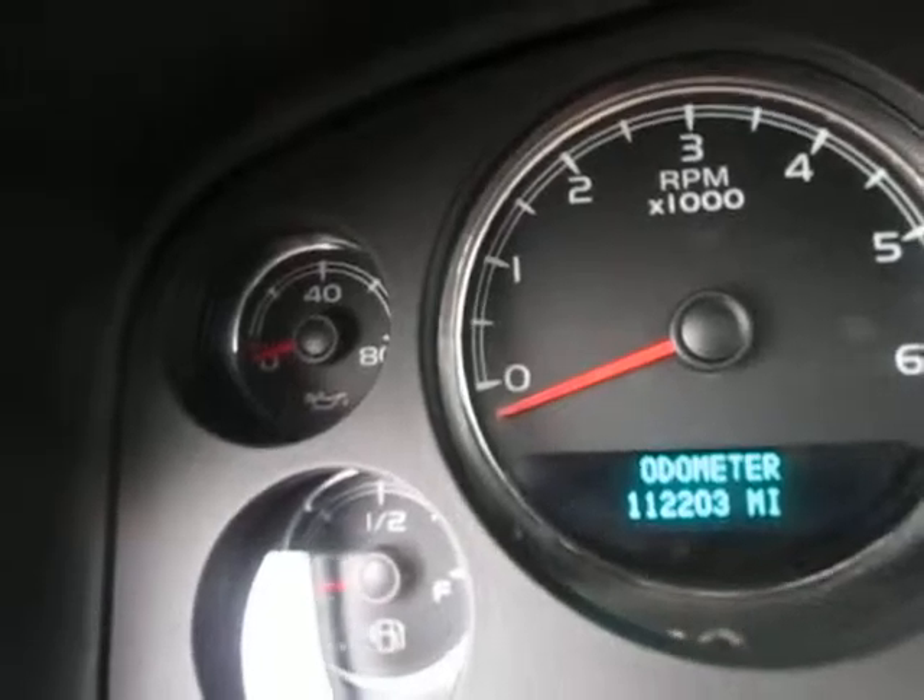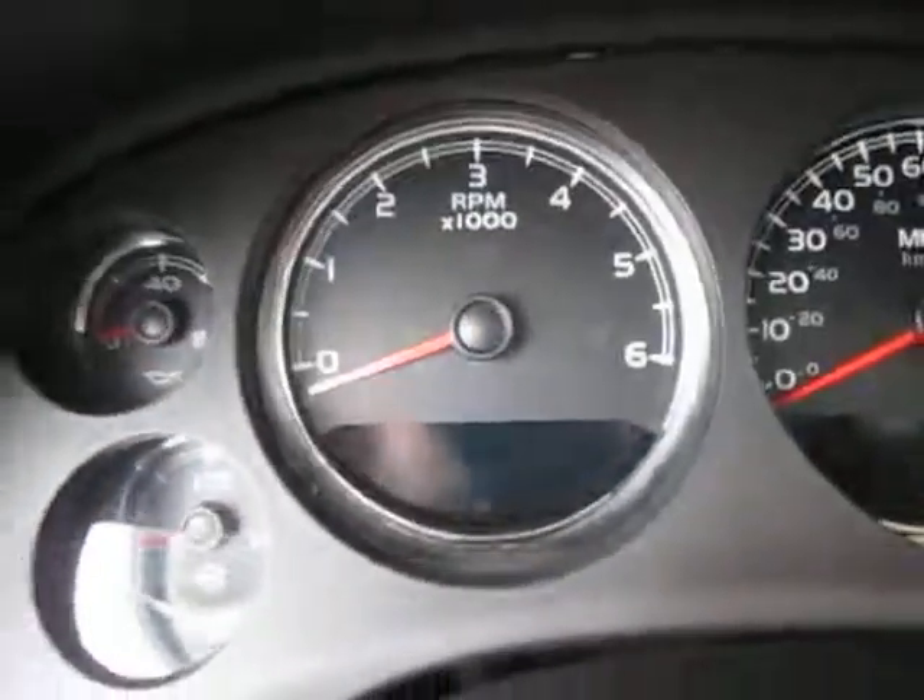Got the standard instrument cluster which is great. We've got 112,203 miles on it, which is pretty low considering the age of the vehicle.